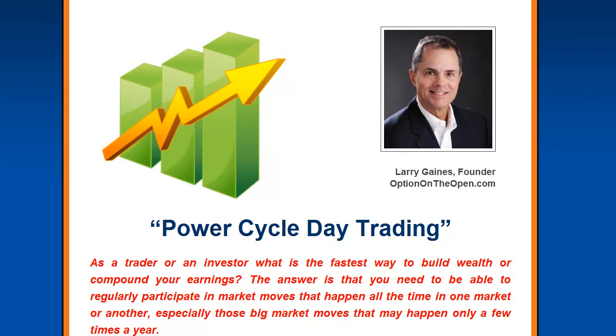My name is Larry Gaines and I'm the founder of Options on the Open and developer of the Power Cycle Trading Systems. As a trader or investor,